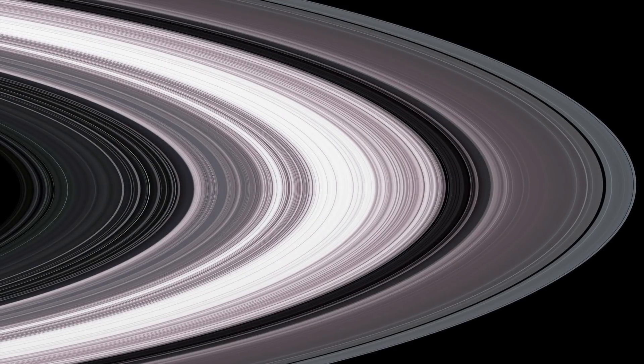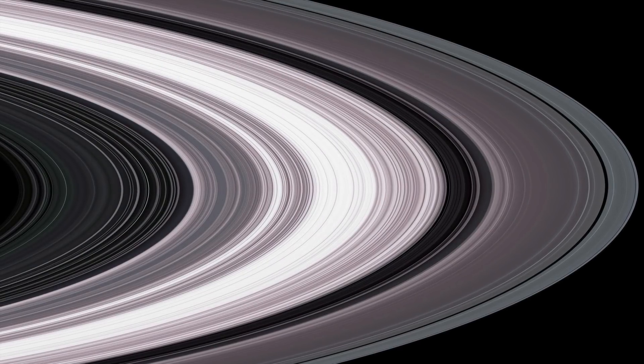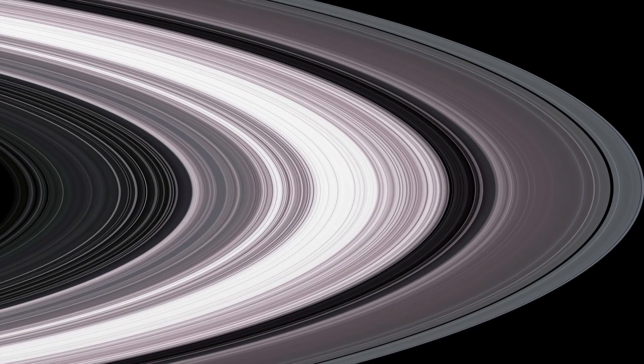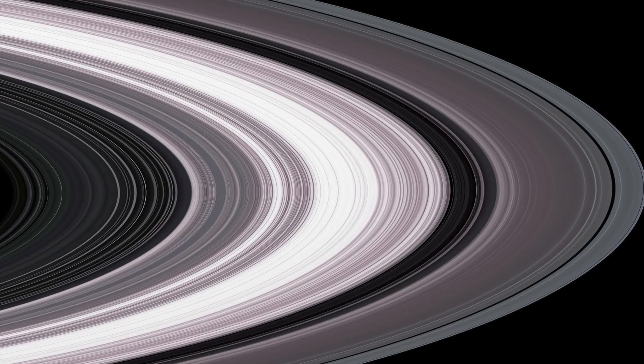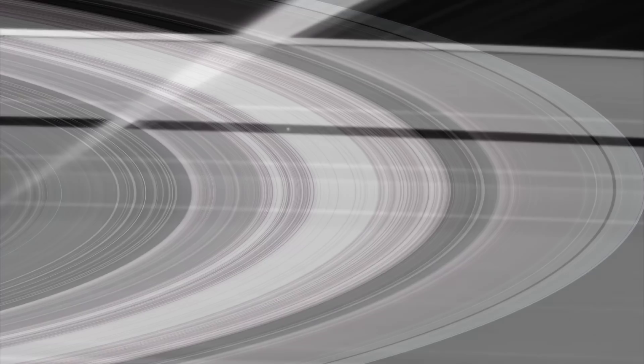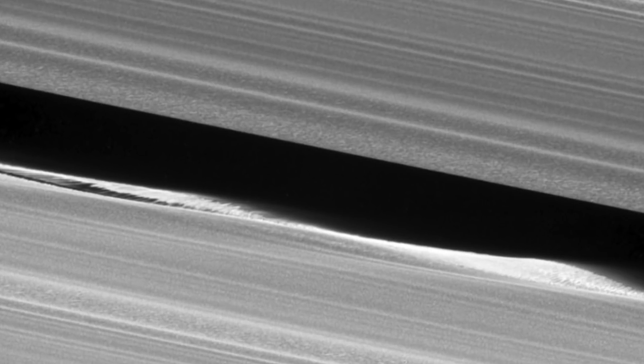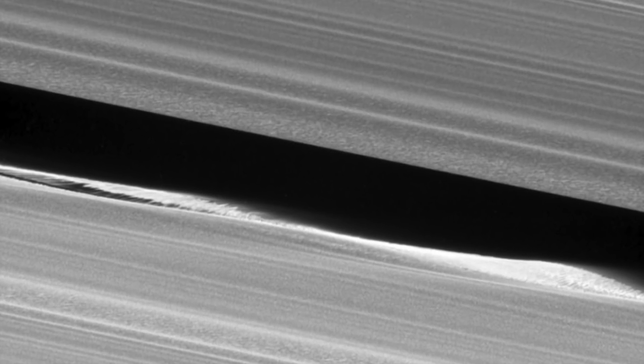Saturn's Translucent Rings Revealed in Cassini Image. NASA's Cassini spacecraft has captured an incredible snapshot that shows the translucent nature of Saturn's rings, one of the most recognised features of any planet in the Milky Way galaxy. The Cassini mission was a combined project of NASA, the European Space Agency, and the Italian Space Agency.